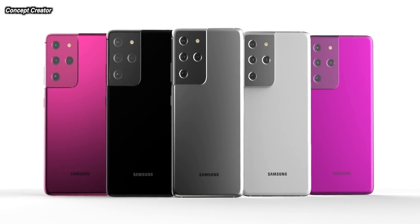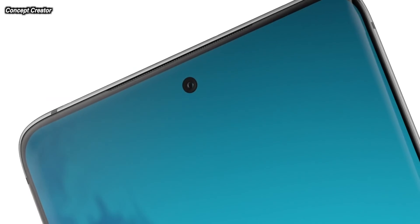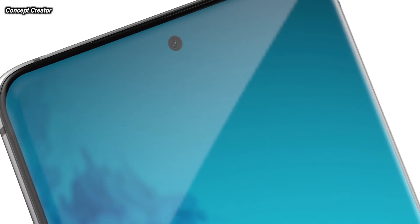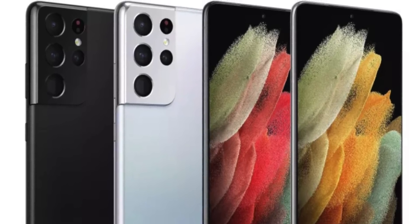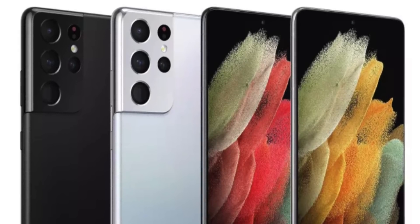The S21 Ultra this year is coming with a 6.8 inch display, actually down from 6.9 inches last year. This may be an error with the leaks, but it's only 0.1 of an inch. We should be getting a slightly smaller device in the Ultra with a bigger screen because they've shrunk those bezels.